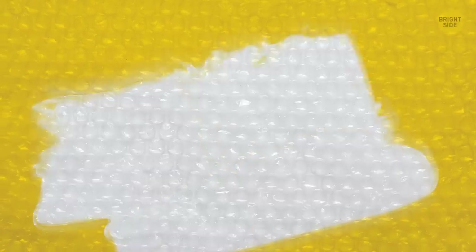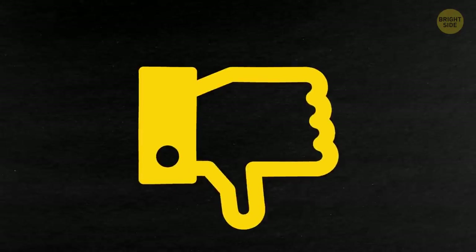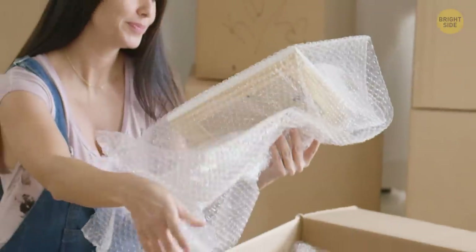Bubble wrap was originally created as wallpaper so it would be easy to clean, but the decor idea didn't take off, so they found a new use for it. And they also help cushion items during shipping.